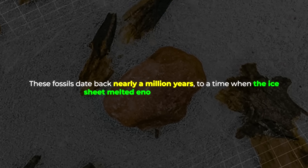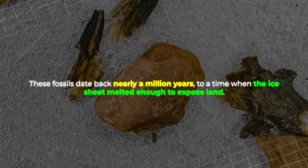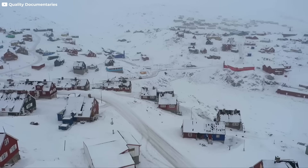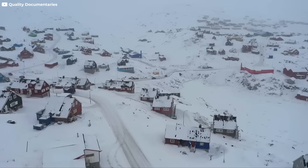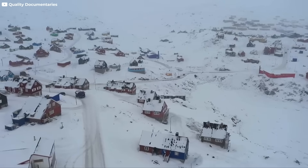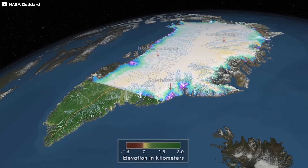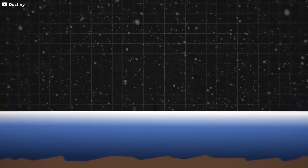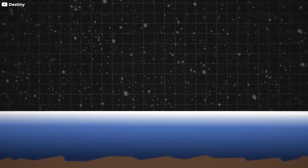These fossils date back nearly a million years, to a time when the ice sheet melted enough to expose land. That glimpse into Greenland's green past shook scientists. It meant that the ice sheet, so vast and ancient, wasn't permanent. It had vanished before. And if it disappeared once, it could again. The question is: what did it leave behind when it came? What secrets were sealed under the first snowfall?